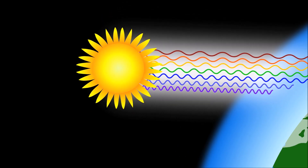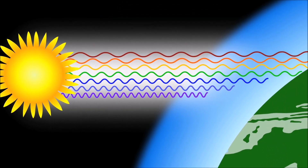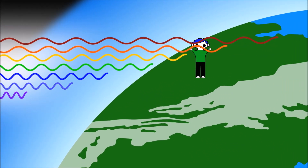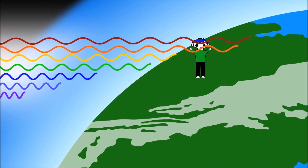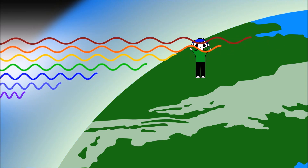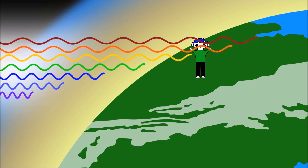But as the sun sets, light must travel a much longer distance in order to reach our eyes. During this time, blue wavelengths have almost been completely removed, allowing the red, orange, and yellow wavelengths to get through.